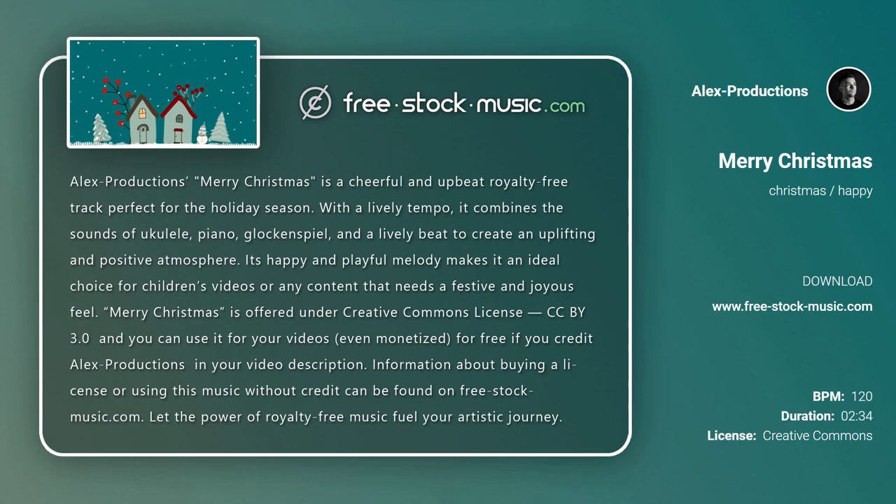Its happy and playful melody makes it an ideal choice for children's videos or any content that needs a festive and joyous feel. Merry Christmas is offered under Creative Commons License CC BY 3.0 and you can use it for your videos, even monetized, for free if you credit Alex Productions in your video description.